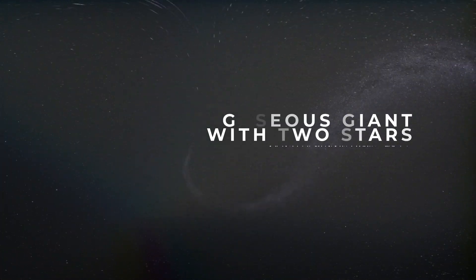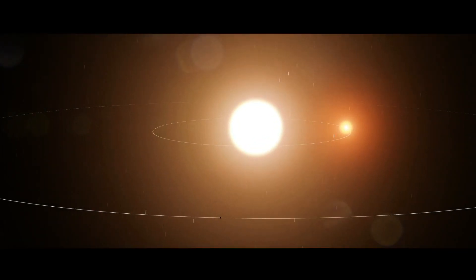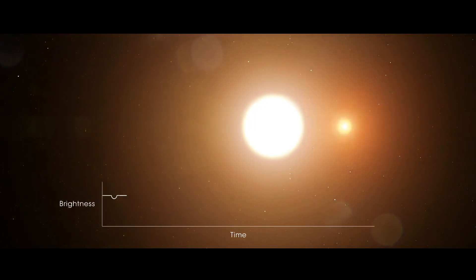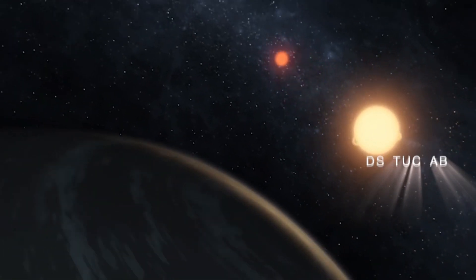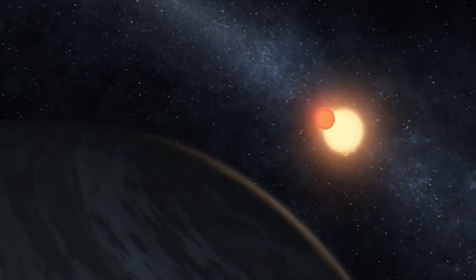A gaseous giant found with two stars: another discovery that TESS was able to make came in March of 2019 when it discovered a pre-teen gaseous exoplanet in an interesting arrangement. A new planet, thought to be just 43 million years old, called DS-Tuck AB, exists in a binary star system but only orbits one of the two.